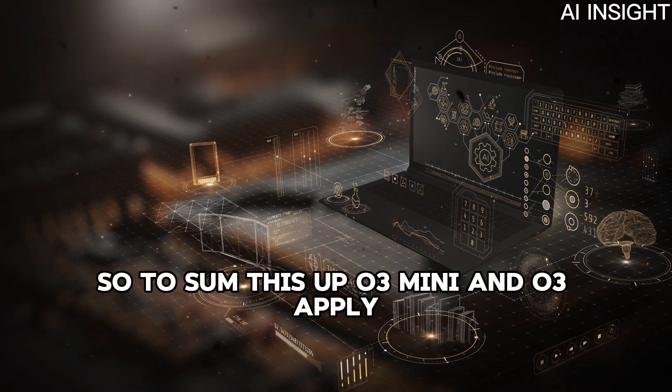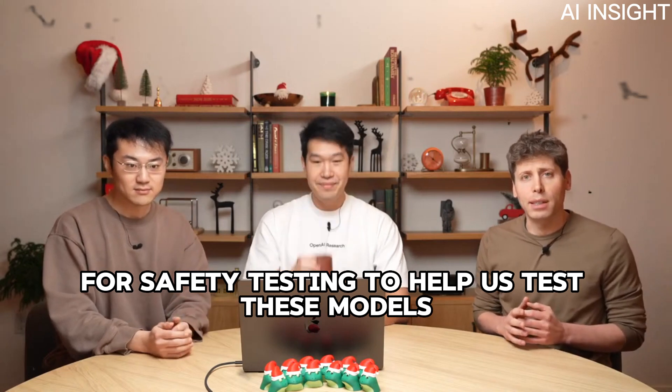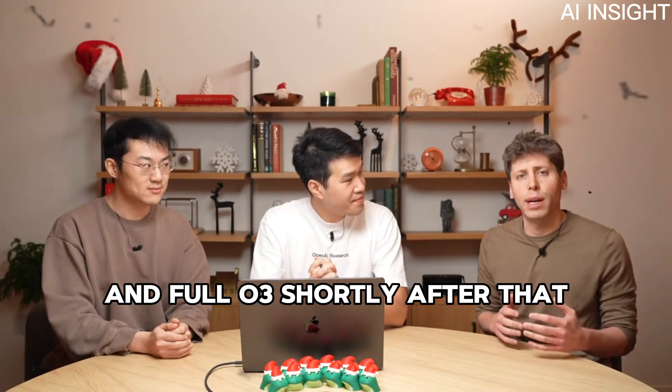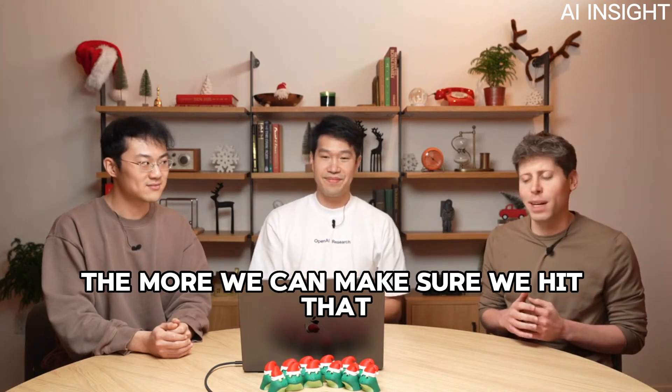To sum up: O3 Mini and O3 — please apply for safety testing to help us test these models. We plan to launch O3 Mini around the end of January and full O3 shortly after. The more people who help us safety test, the more we can make sure we hit that timeline.